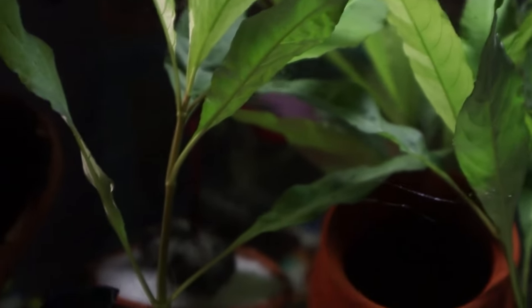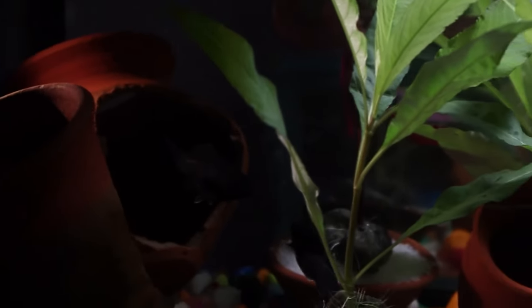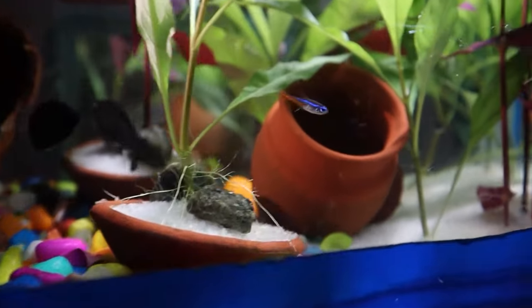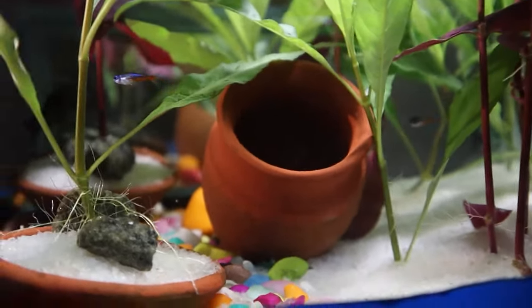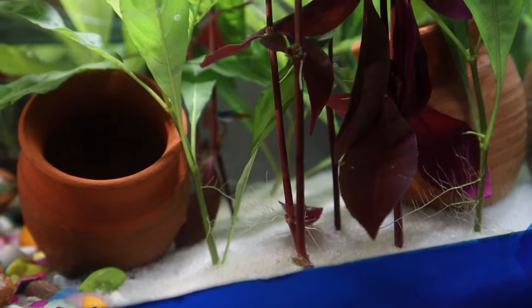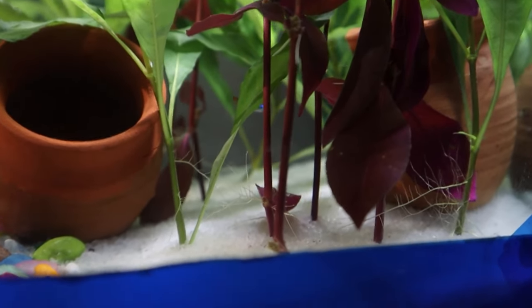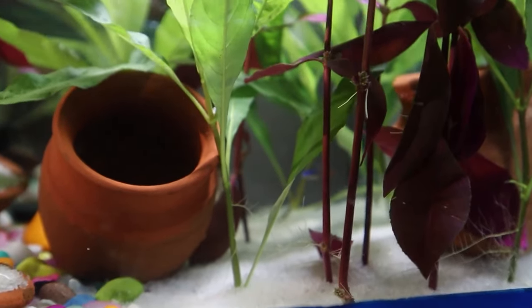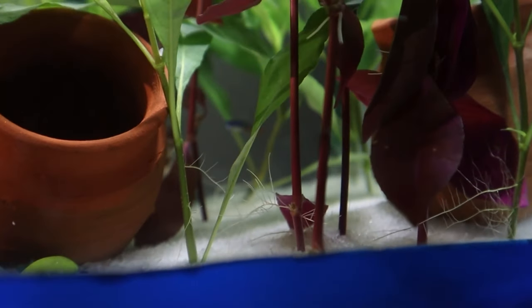Navigating the waters of fish health can sometimes feel daunting, especially when your vibrant neon tetras are concerned. These radiant swimmers, while hardy, can sometimes succumb to diseases. First up: neon tetra disease. Even the name sounds ominous — though specific in its naming, it doesn't discriminate and can affect other fish too. It's caused by a parasite and can creep into your tank through an infected new addition or even through live food.